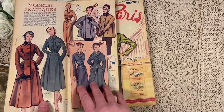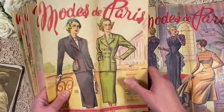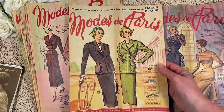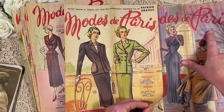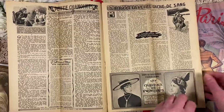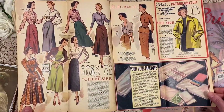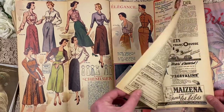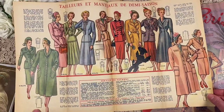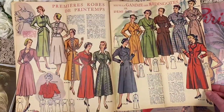Anyway, it's called Mode de Paris — Fashion of Paris. This one is from February 1950. This one was from November 1949. I absolutely love these — all this fashion and the ads. I'll go through it a little bit quick because I have quite a stack. I think I got about 16 of these.